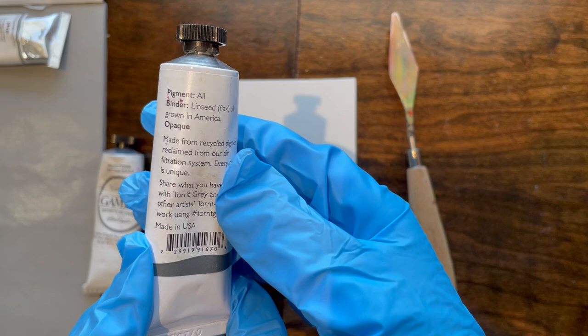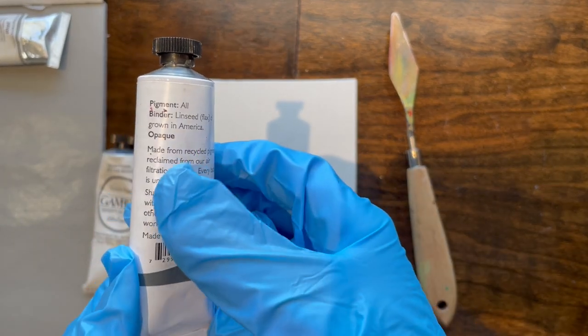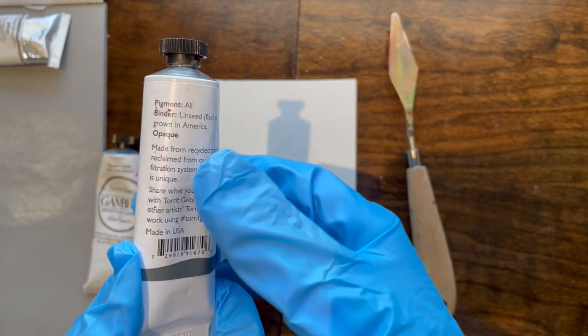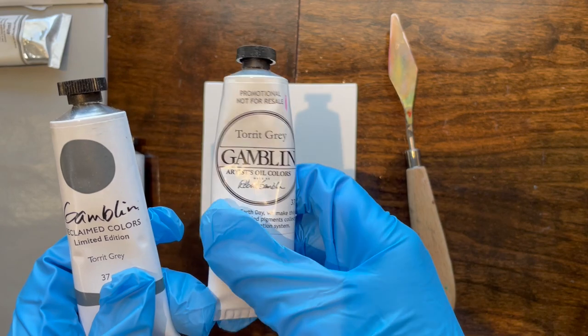Lightfastness is questionable because it has all the colors in it. They come out with these every year — well, before the pandemic they came out with these every year, usually in the spring. And this is one of the older batches.